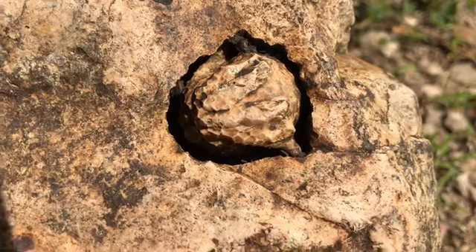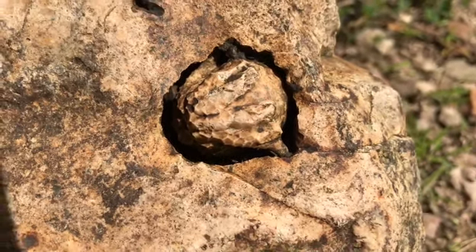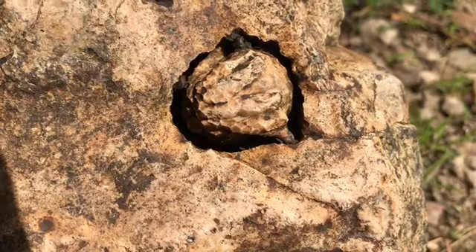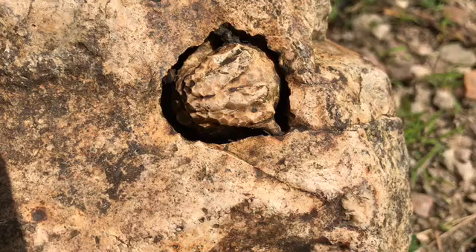Hello, fellow internet rockhounds. That is a crinoid calyx fossil in chert that my friend was nice enough to give me. She gave me some other stuff too that I'm going to show off at the end of the video here.